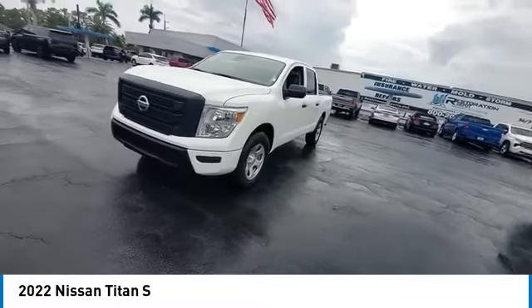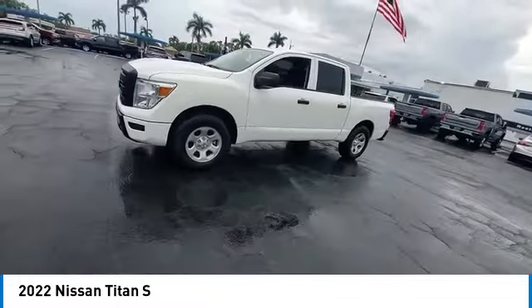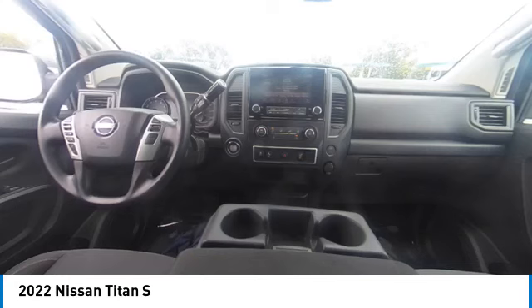This vehicle has less than 6,000 miles. Here are some of this vehicle's great options: sliding rear window, brake assist,